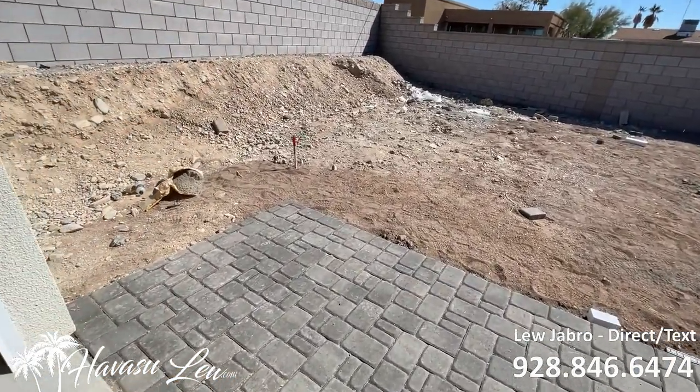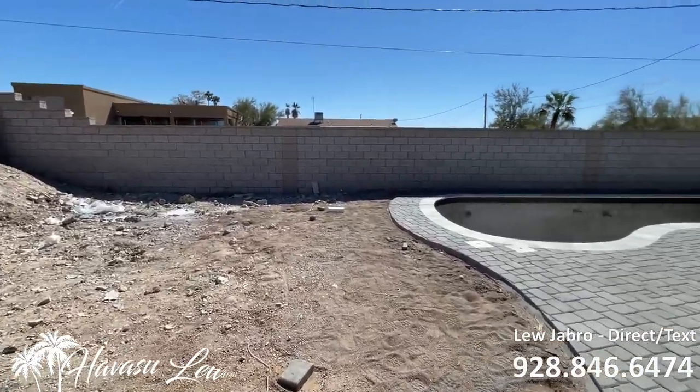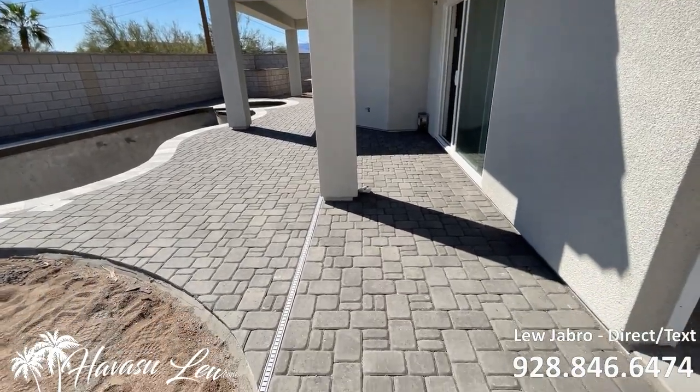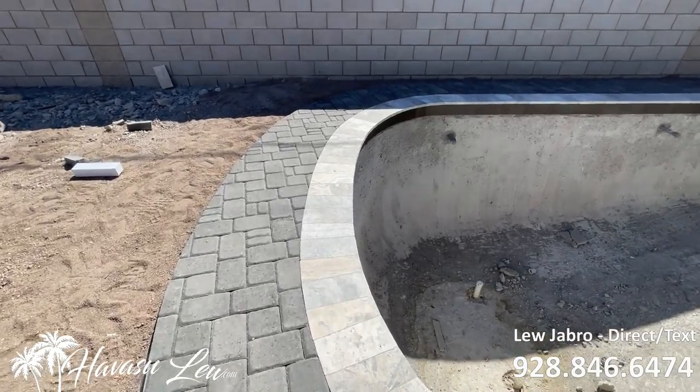So you have this little backyard area. Pool looks like it's ready to be plastered. Real nice pavers done — they did the silver travertine.